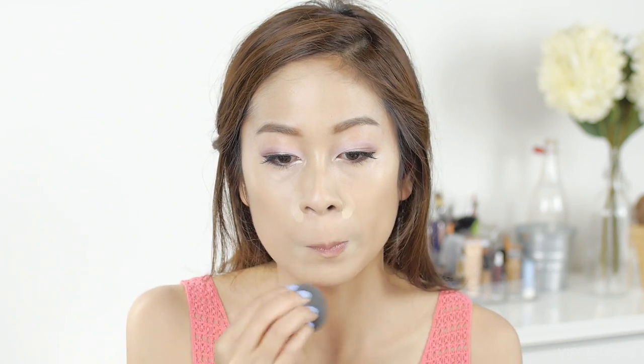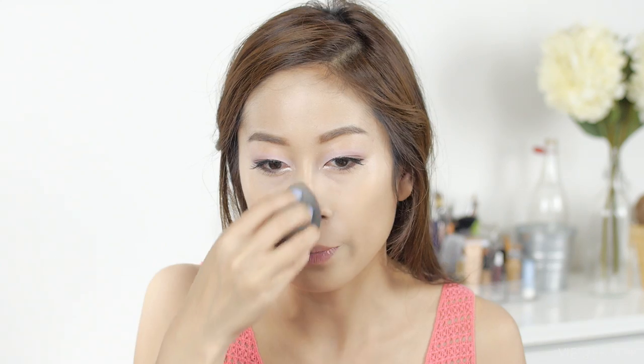I'm going to go back in with the light concealer and go over the sides of the nose and the corner of the lips — this will help blur out any redness. I find that this step really helps to even out my complexion. It might seem like a tiny step but I always see a difference whenever I do or don't put concealer around the nose and mouth.